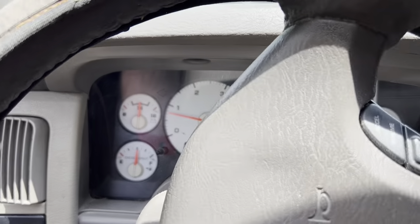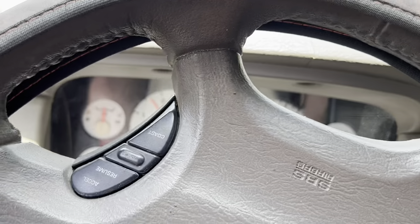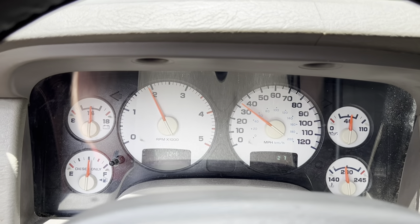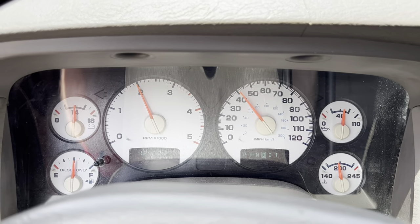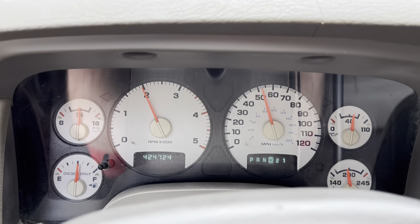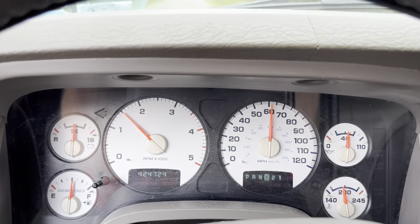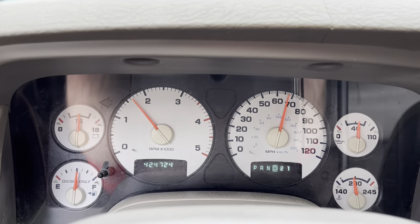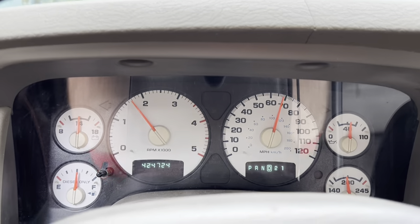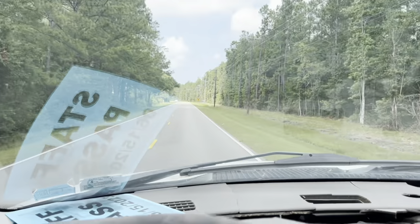We're going to go for a little harder acceleration for y'all once we get out on the road. No check engine lights or anything. And that's where we're going to end the video — y'all have a good one.